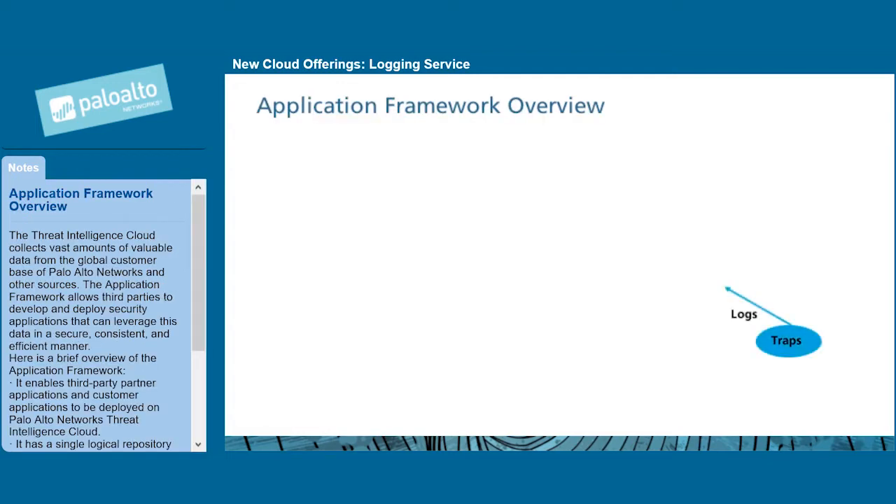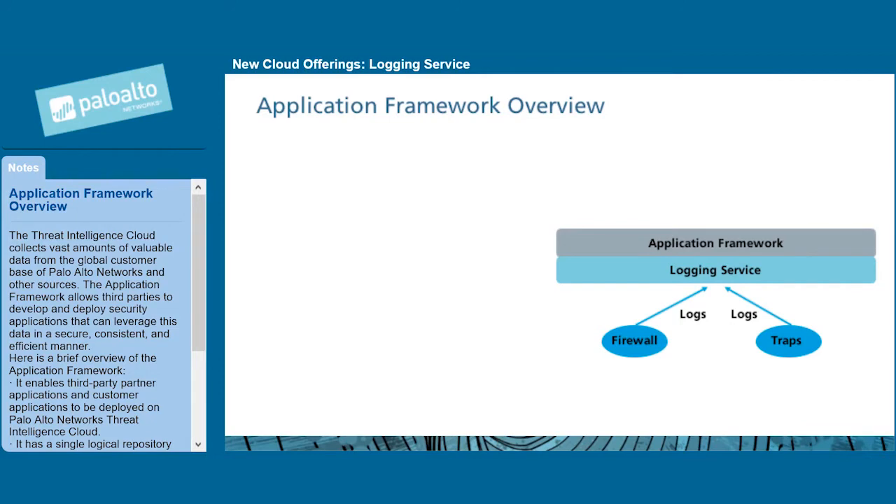The Threat Intelligence cloud collects vast amounts of valuable data from the global customer base of Palo Alto Networks and other sources. The application framework allows third parties to develop and deploy security applications that can leverage this data in a secure, consistent, and efficient manner.